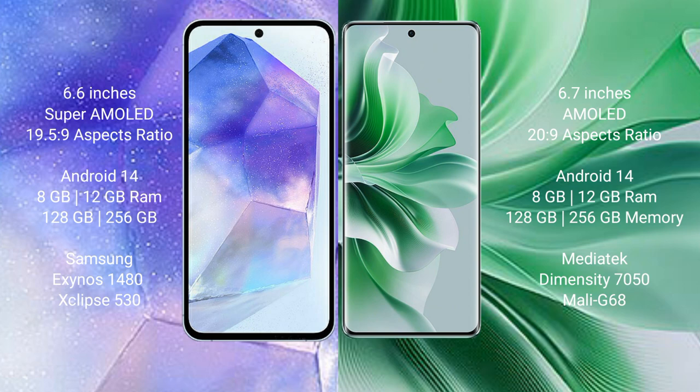Both the Samsung Galaxy A55 and the OPPO Reno 11 run on the Android 14 operating system. The Samsung Galaxy A55 comes with 8GB or 12GB RAM and 128GB or 256GB internal storage, with the Samsung Exynos 1480 processor and Mali G68 GPU. The OPPO Reno 11 also comes with 8GB or 12GB RAM and 128GB or 256GB internal storage, powered by the MediaTek Dimensity 7050 processor and Mali G68 GPU.